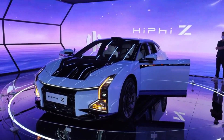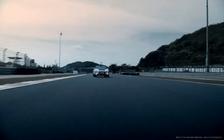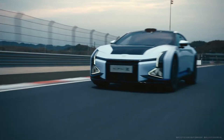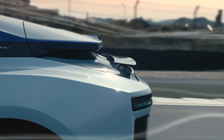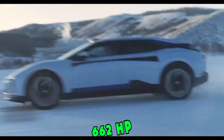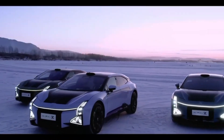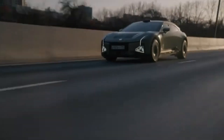Beneath the futuristic exterior lies a powerhouse of electric performance. Equipped with dual electric motors, the all-wheel drive system delivers exceptional traction and control in any driving condition. This setup allows for a 0 to 60 miles per hour acceleration in just 3.8 seconds, making it not only fast but thrilling to drive. With a top speed of 200 kilometers per hour, it's built for high-speed cruising. The combination of 662 horsepower and 820 newton meters of torque lets it compete with top-tier performance vehicles while maintaining a luxurious, comfortable ride. The advanced air suspension system automatically adjusts to driving conditions, ensuring a smooth and stable ride whether navigating city streets or sharp corners.